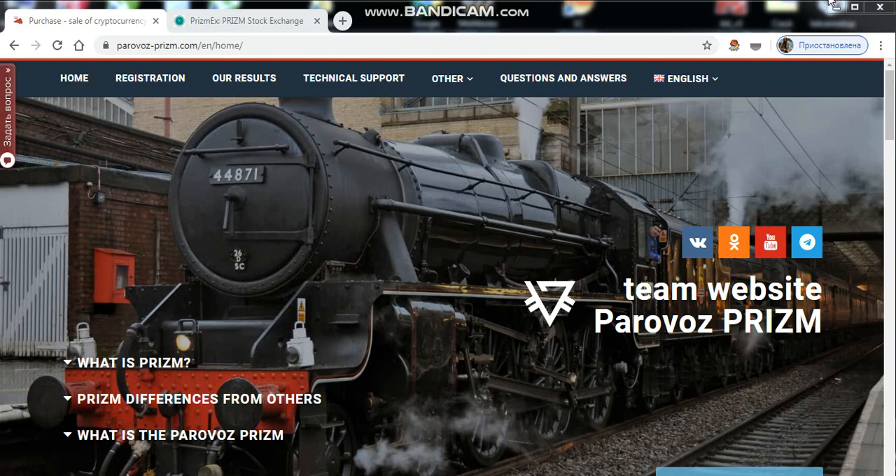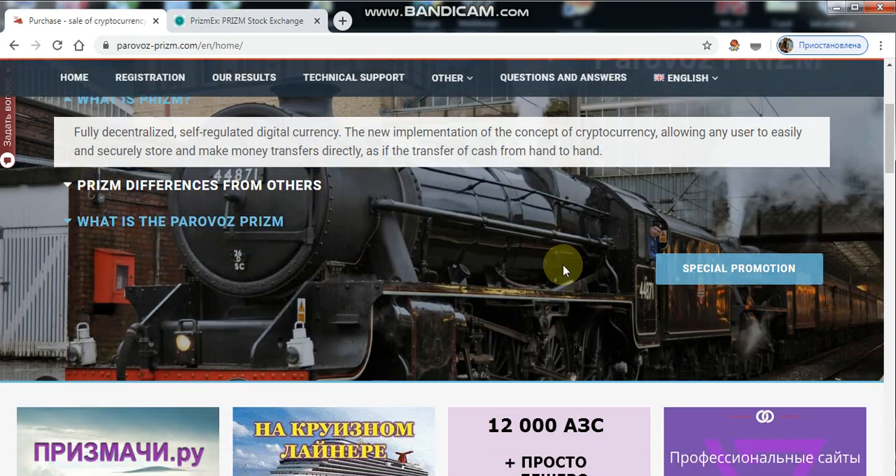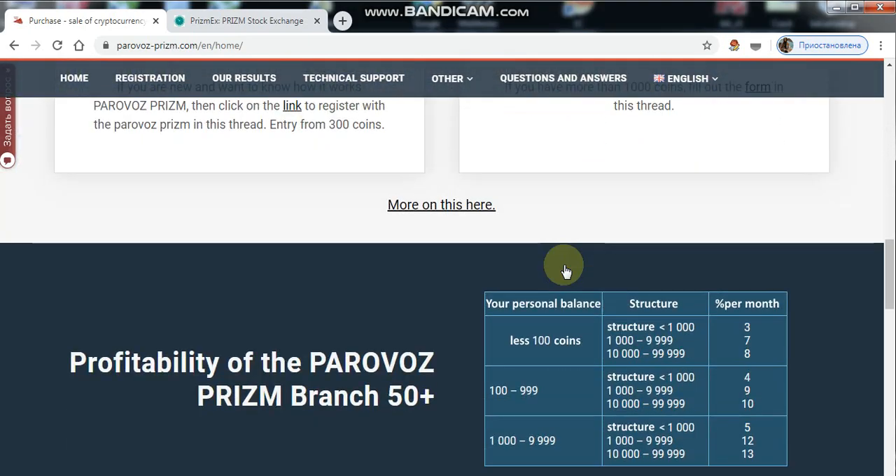Hello friends! This is a new video on our channel Prism for People. Glad to welcome you. Today I would like to pay your attention to information about the creation of orders to buy or sell Prism coins on the Prism exchange.